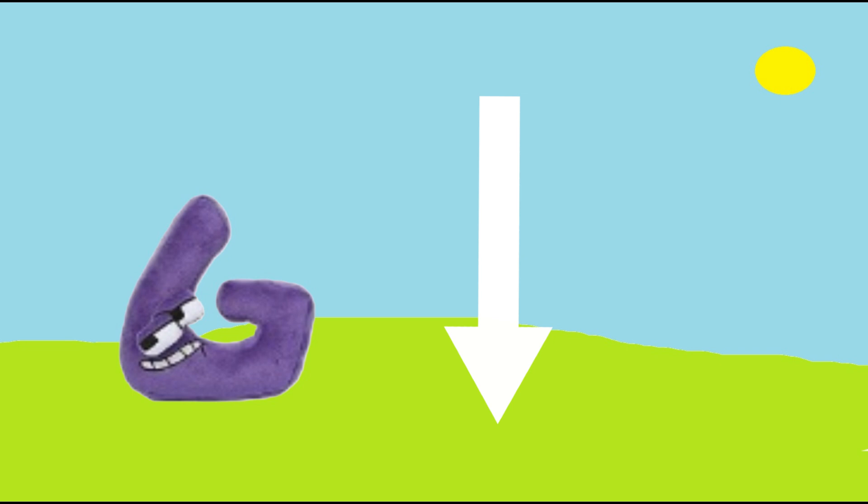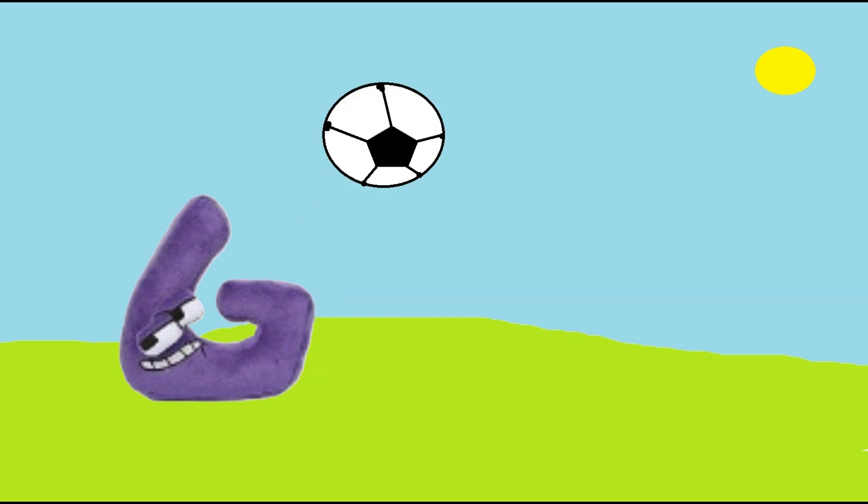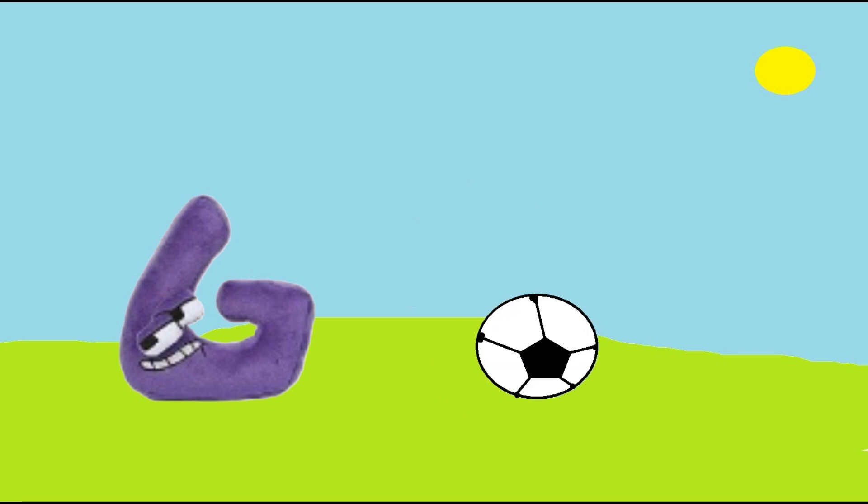Let's take a look at another example. Here, I have a football. If I throw the football into the air, the football will be pulled back down to the ground. That's gravity, pulling the ball back to the Earth.